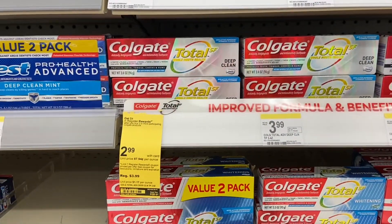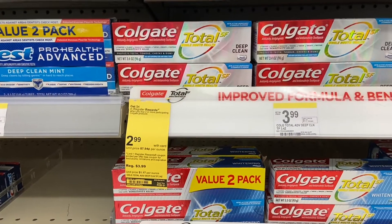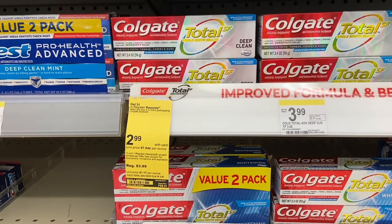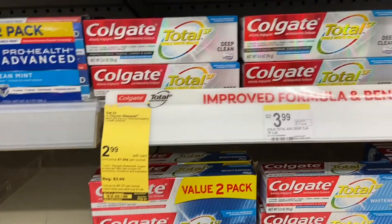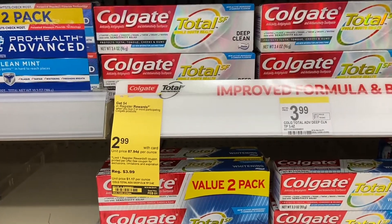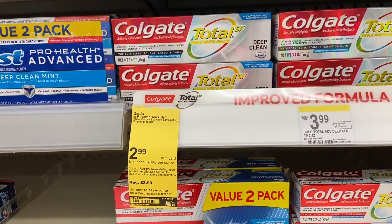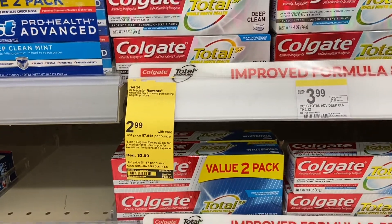Another deal you guys can do - I can't do this because it's the same deal as the Crest - they are on sale for $2.99 and there is a $5 digital coupon on the app. You buy three of them and you get a register reward back, so it's $3.97 and you get them free. I can't do it, I'm gonna have to pass on this one, but you guys can do it.